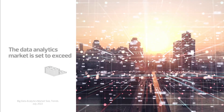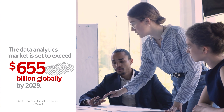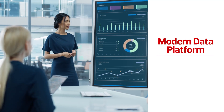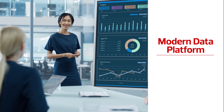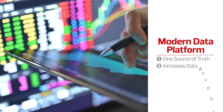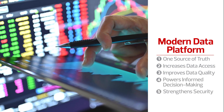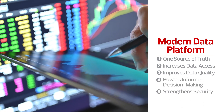Today's modern businesses run on data, and while many companies are data rich, they are insight poor. Enterprises can get more value from their data through a modern data platform that creates one source of truth, increases access to data, improves data quality, powers informed decision making, and strengthens security.